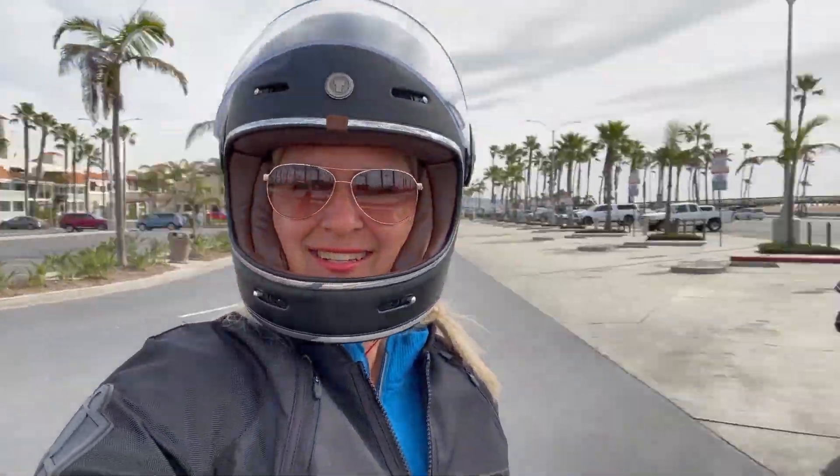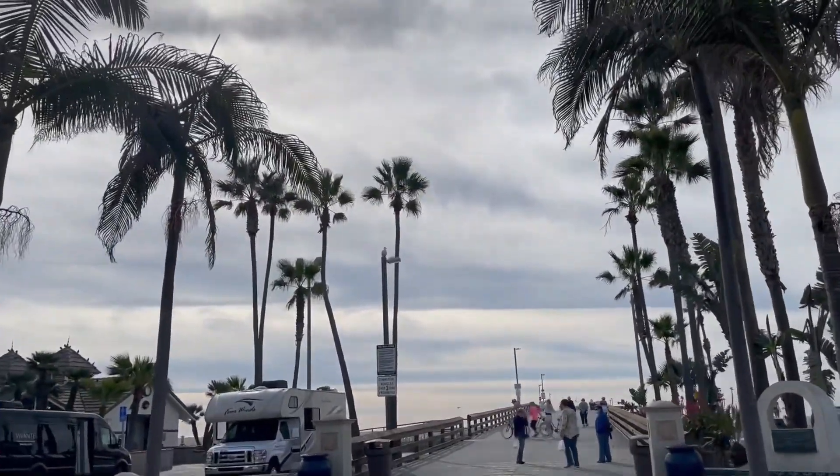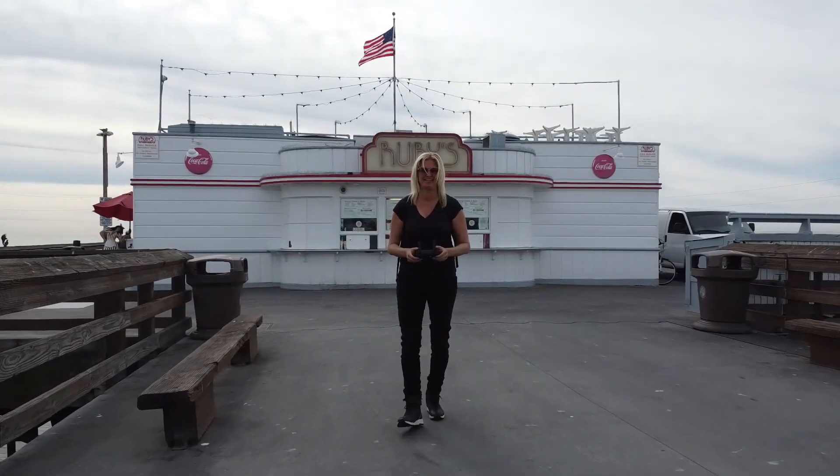It's so pretty here. I'm leaving the bike behind me and I'm going to walk this pier and go to a restaurant — I think it's Ruby's — and I'm hoping they have a veggie burger.